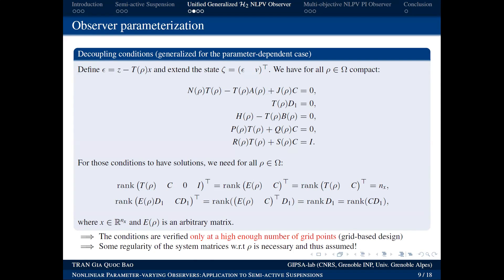This grid-based solution is only exact at grid points, not for every point in the domain. Increasing grid density improves accuracy — 100 or 200 points — but it can never be exact for the entire continuous domain.